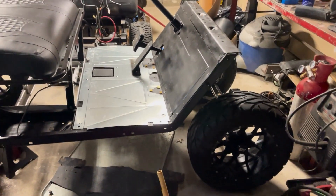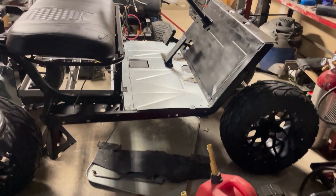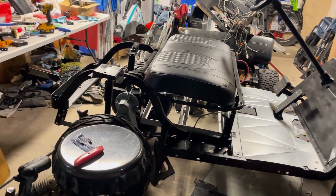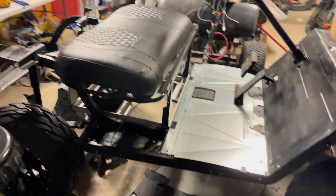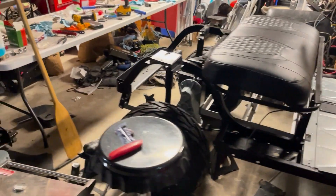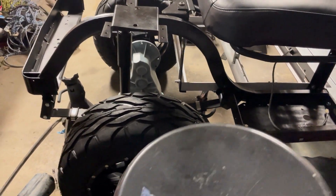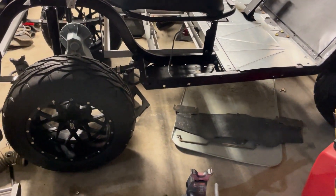This thing was supposed to be a quick flip — we were going to get it up and running and throw it on Marketplace. That kind of snowballed real quick, as you can obviously tell. I've been trying to clear out the garage in the midst of all this, so hopefully next time the video will be a little cleaner in here.